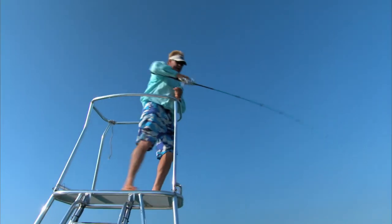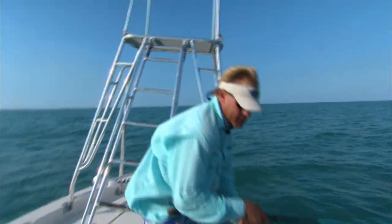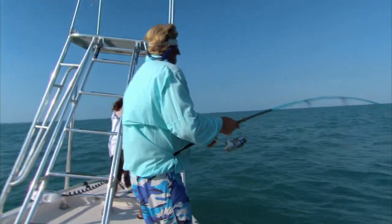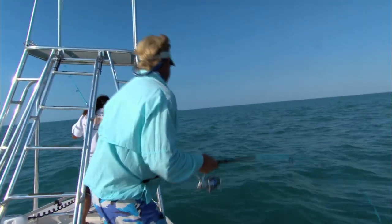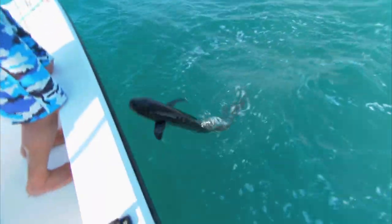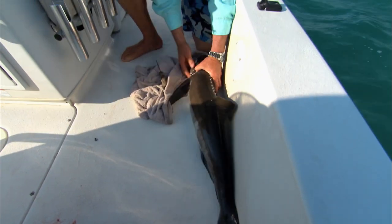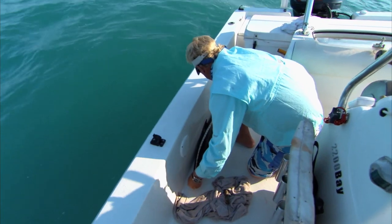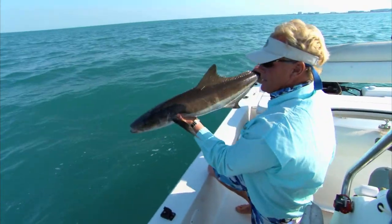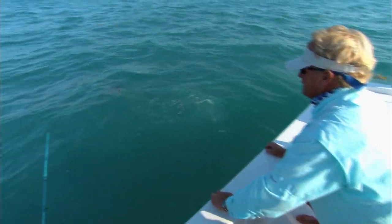That is a grown one you got there. I'm going to let this one go — I've got tags if you want to tag him. I usually take a length and a girth. Overall length is 40 and a half, to the fork is 35 and a half — so that one's an actual keeper but we're gonna let him go. Got a nice tag sticking out there, say adios to the little cobia and off he goes.